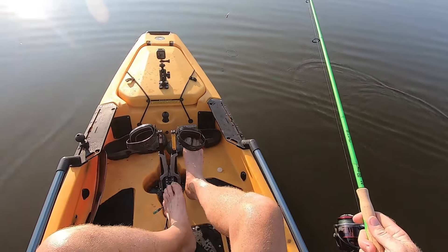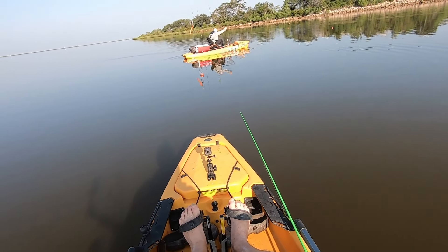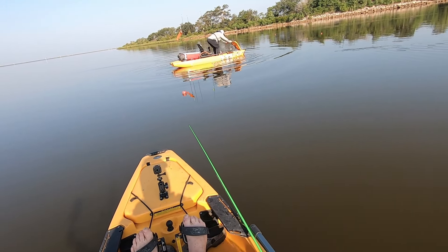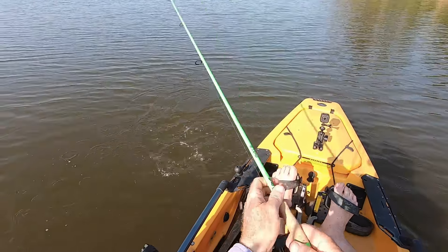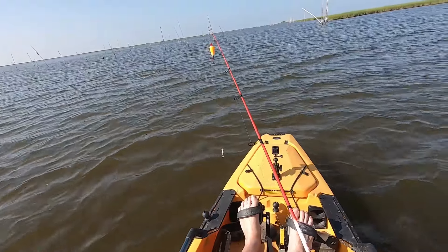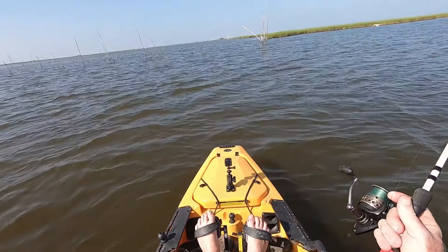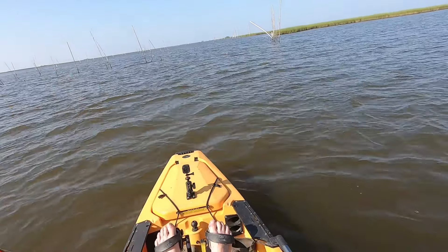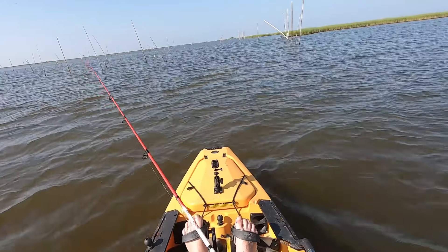Not too much in the box yet today. Got another one - little tiny white trout. This is what it's been all day. So across the bay over here to the mouth of the Freeport Sulphur Canal, I'm going to throw a popping cork with a voodoo shrimp on top. I've had good luck in the past in this area. Let's see what happens - any big specks hiding out?